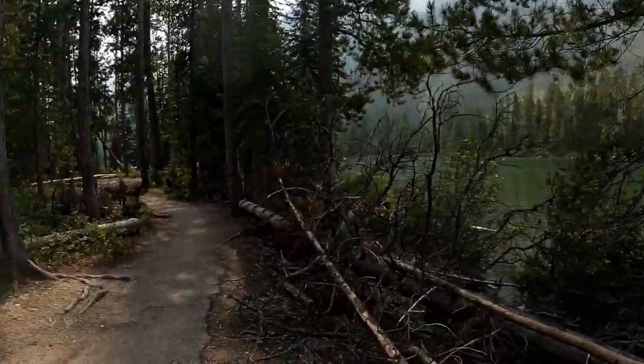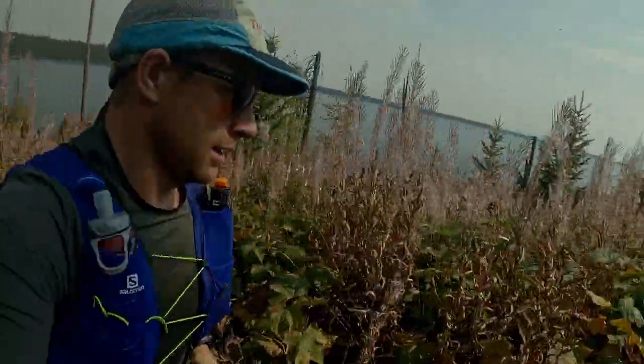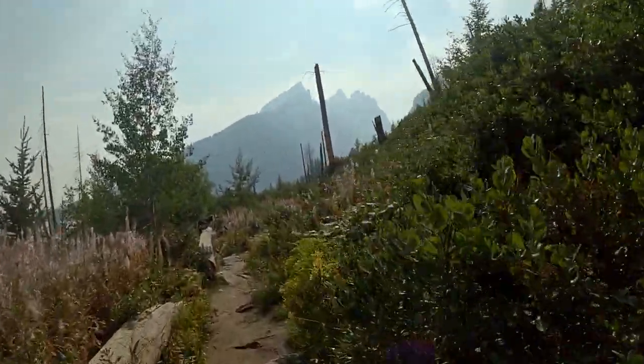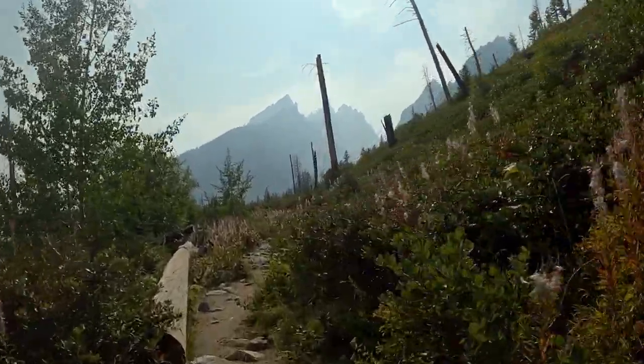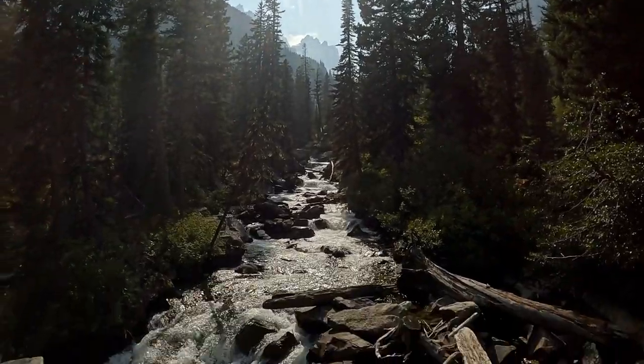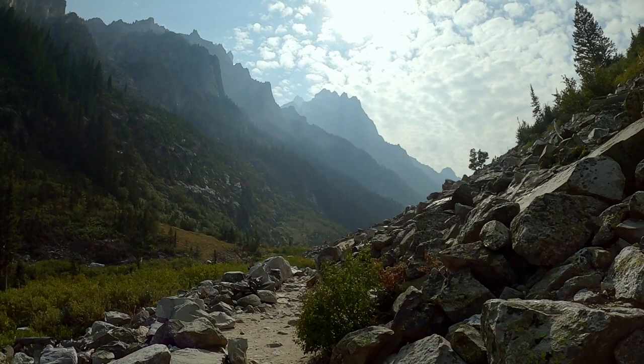I'm going to make my way up Cascade Canyon alongside Jenny Lake. You can see up to the entrance of Cascade Canyon, getting up into the heart of it.